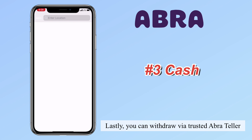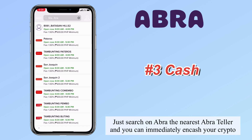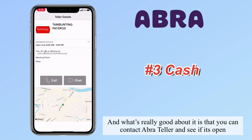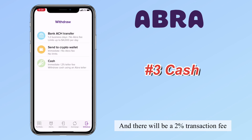Lastly, you can withdraw via trusted Abra teller. Just search on Abra for the nearest Abra teller and you can immediately cash out your crypto. What's really good about it is that you can contact the Abra teller and see if it's open. There will be a 2% transaction fee.